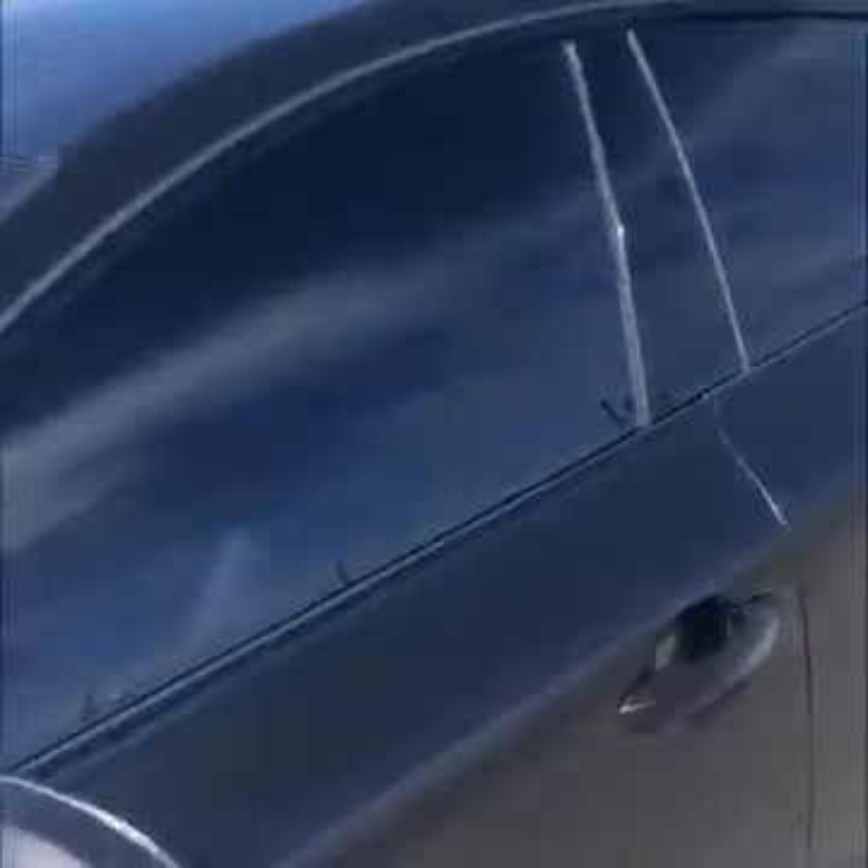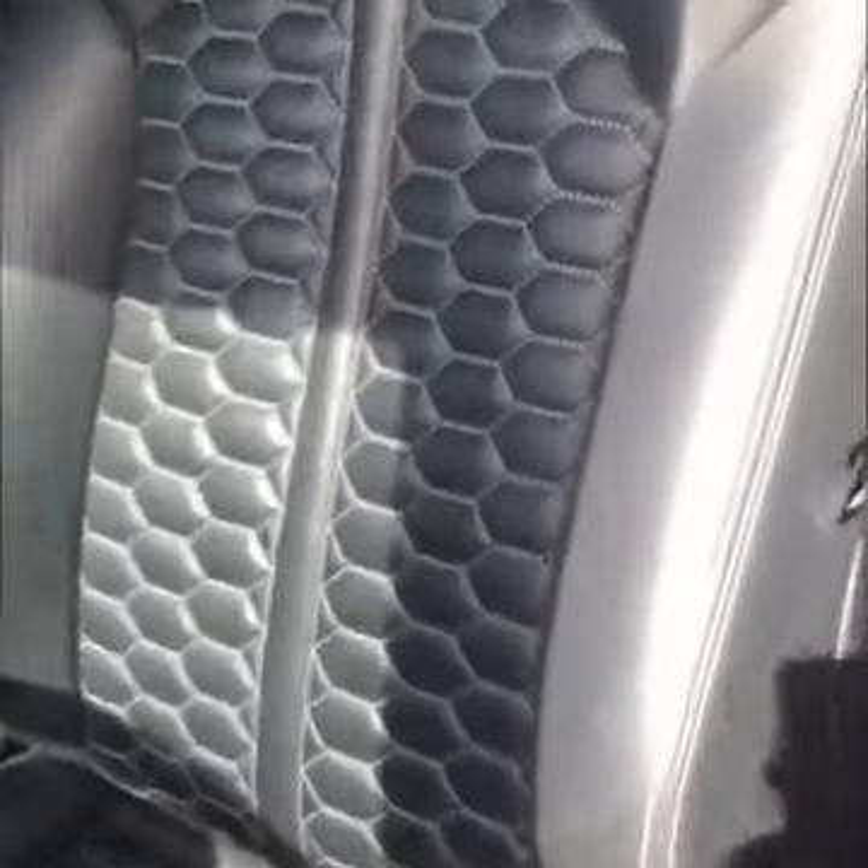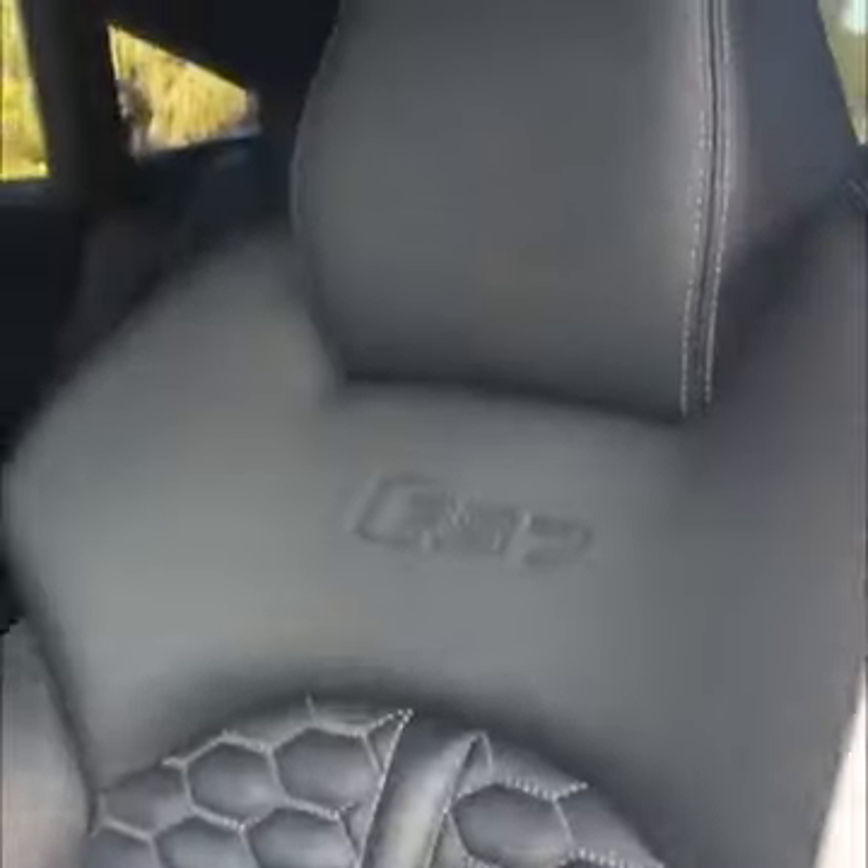If you want to go inside, it has the RS7 honeycomb stitching, which is an excellent add-on that Audi did for the RS7, and of course it has all of the carbon fiber trim inside.